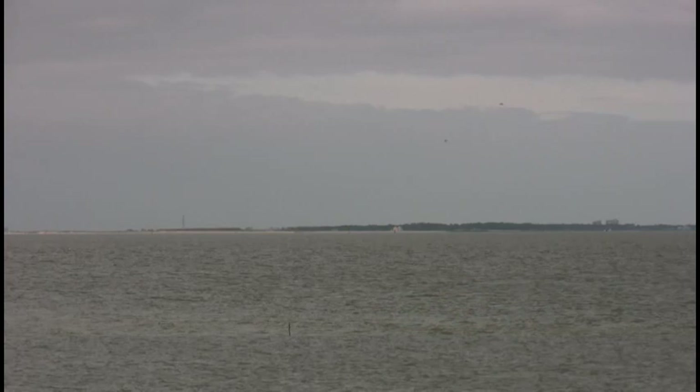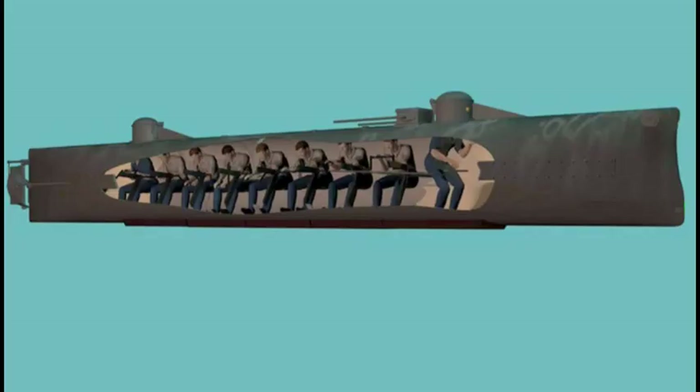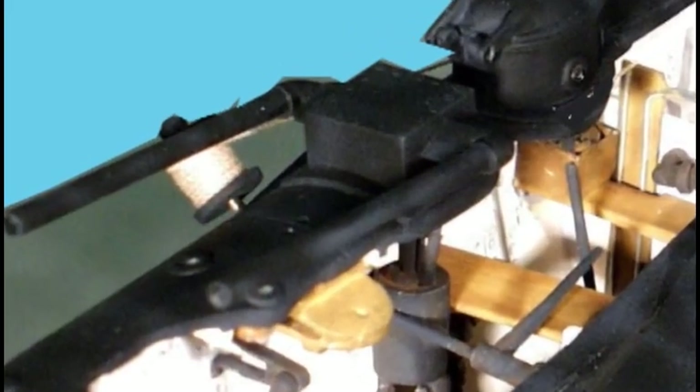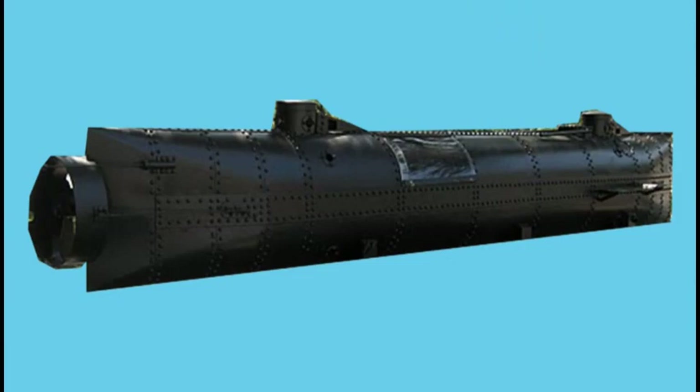Undaunted, they do not give up. They begin building a third submarine which incorporates sleek lines and improved engineering. Water ballast tanks are used to raise and lower the sub. A propeller shaft runs the length of the sub with eight hand cranks turned manually by the crew for propulsion. A snorkel box sits atop the sub, but they cannot get it to work properly. Still, the sub has enough air to stay submerged for two hours. They name this new submarine Parpus.